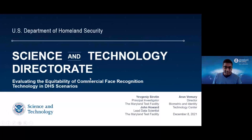Good afternoon. My name is Arun Vamori with the DHS Science and Technology Directorate's Biometric and Identity Technology Center. I'd like to thank you for joining us today for this webinar on evaluating the equitability of commercial facial recognition technologies in DHS scenarios. This is part of our webinar series where we are providing information about the work we're doing, specifically in the area of assessing the accuracy, fairness, and equitability of biometric technologies and matching algorithms.